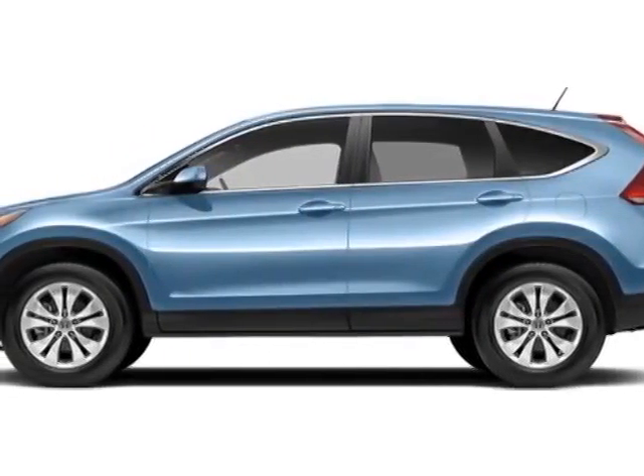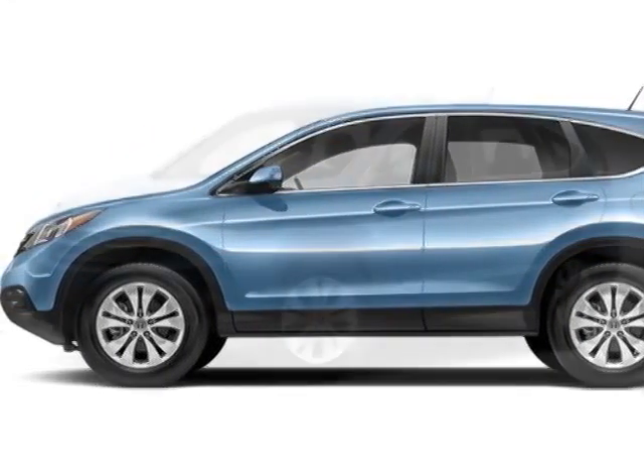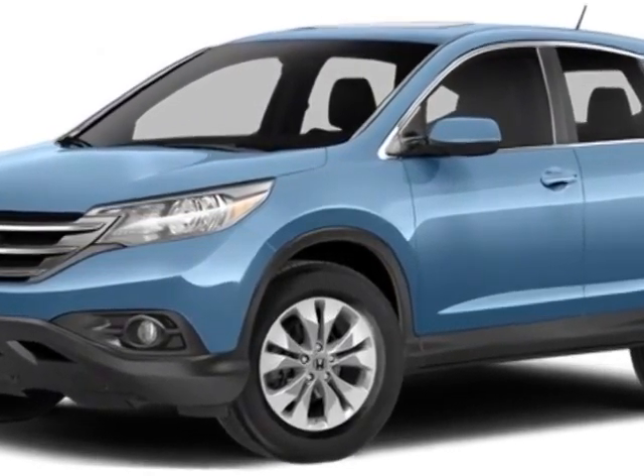Check out this new 2014 Honda CR-V. For your protection, this vehicle has a full factory warranty.